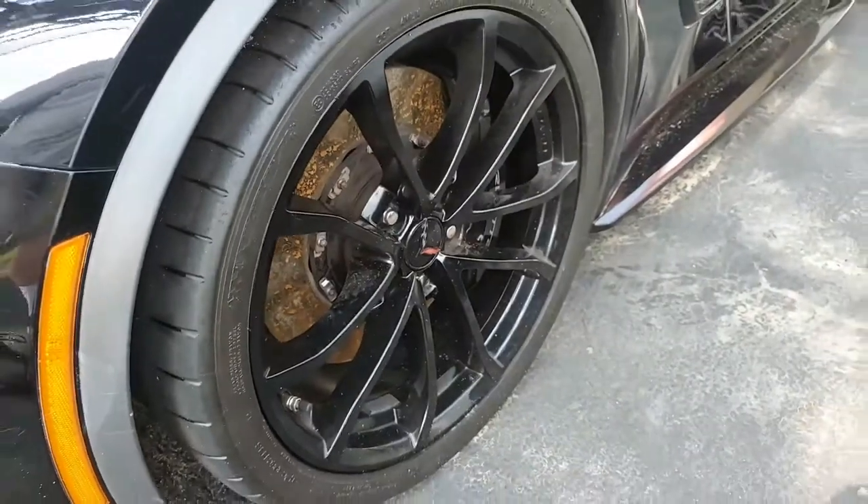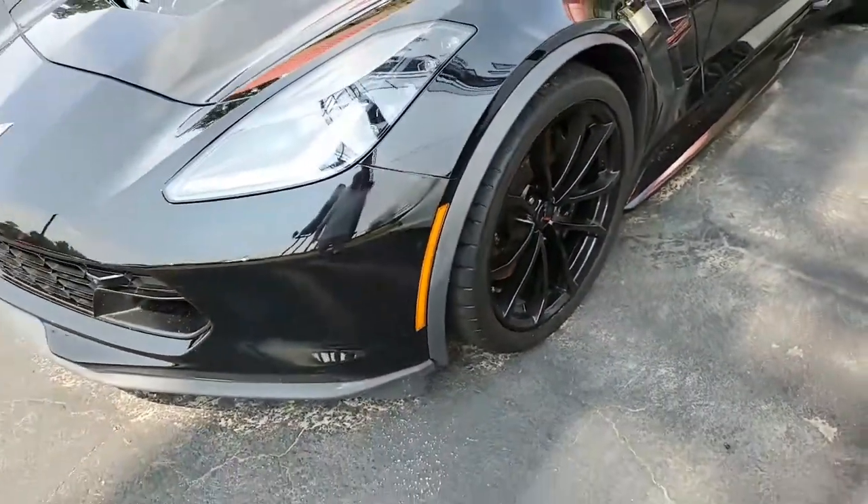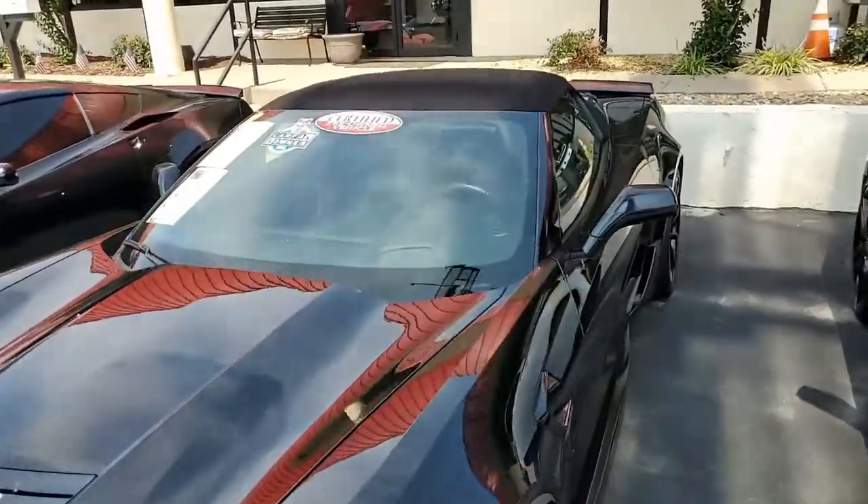This car is also equipped with a Grand Sport package: black brake calipers, electronic limited slip differential with cooler, multi-mode exhaust, magnetic selective ride control, dry sump oil system.